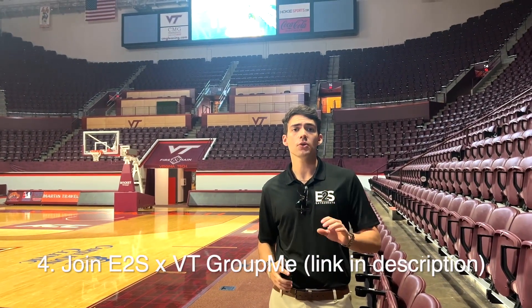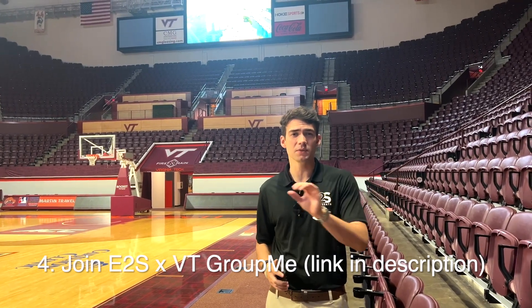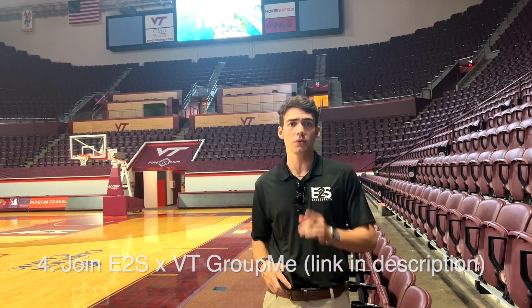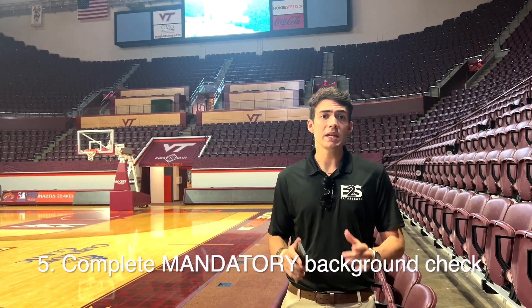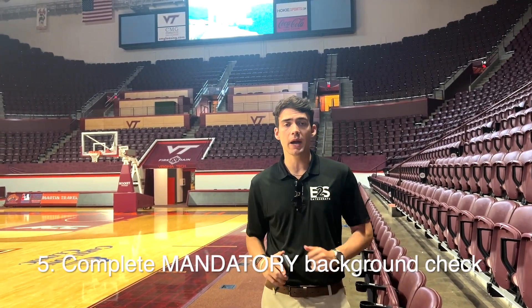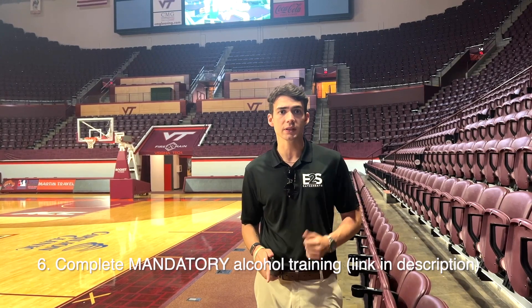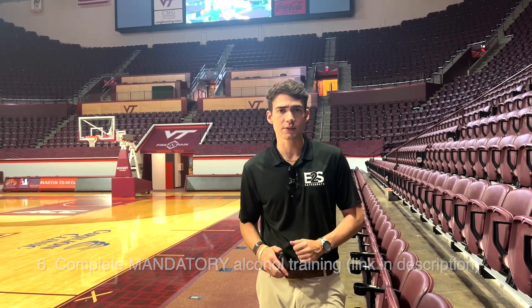Number four, make sure that you're in our main E2S x VT announcement group, because we're going to send a lot of important information in there that you need to know. Number five, make sure that you've completed your mandatory background check through our staff app. And number six, make sure that you've already completed your team alcohol training so that you can serve beer with us at Lane Stadium or Castle Coliseum.